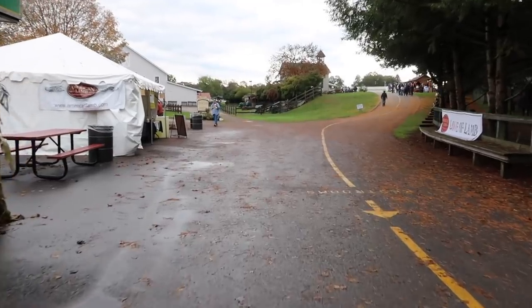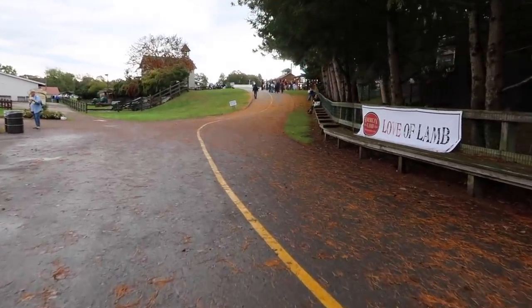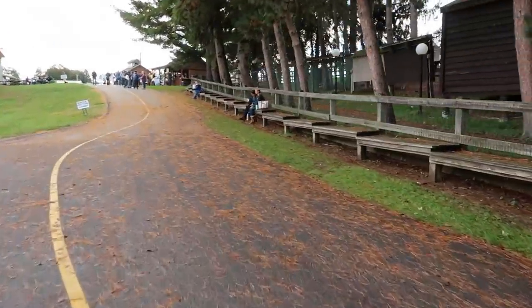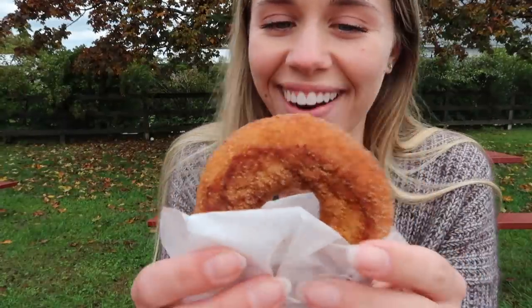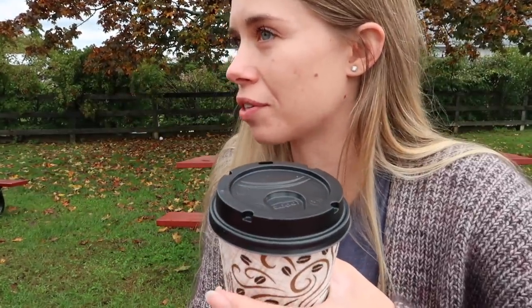Our first stop is apple cider donuts — we take the first right up this hill to the stand. Even though the line looks pretty long, it goes fast and this is the shortest it will be all day. The donuts are good but definitely better when they come out hot, which you cannot predict. The cider was pretty good too — it was piping hot, which I love.